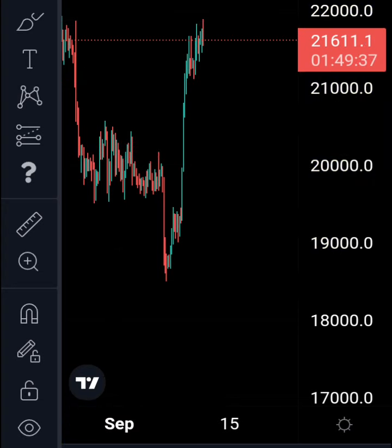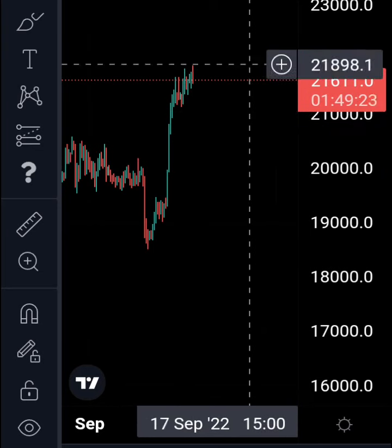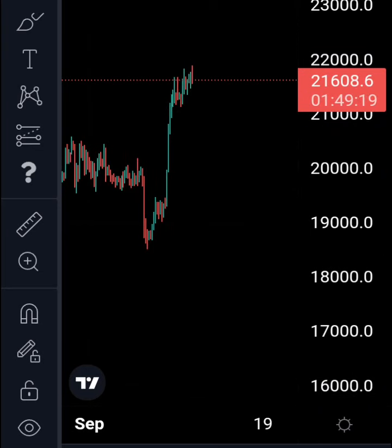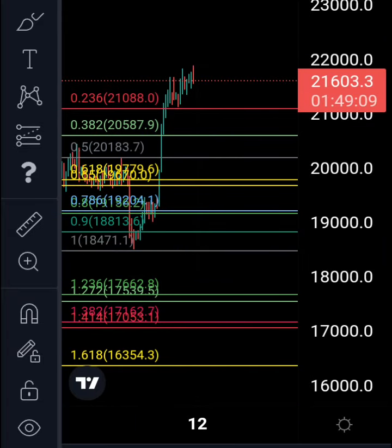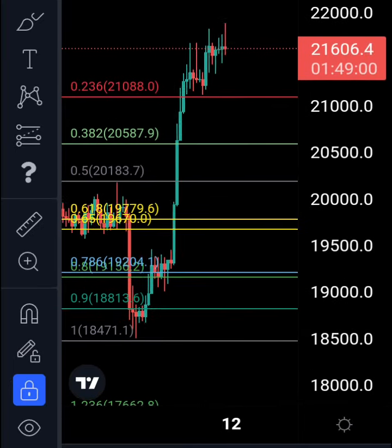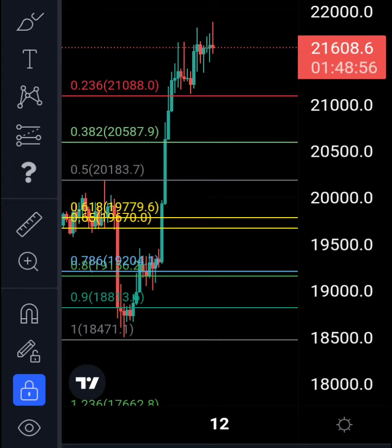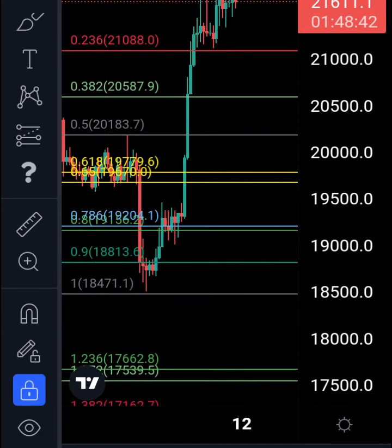What are the possibilities? If we get a rejection from here and consider this as the end of the correction — or just the end of one wave up — then we're going to have an A, then a B, then a C, and then come up for a big wave three down. Bitcoin loves Fibonacci levels: our 0.618 lies exactly at 19,779.6. Other levels to watch are 21,088, 20,587, and the 0.5 at 20,183. Bitcoin loves the golden pocket — it might come as low as 19,779, and I think we might pull back to around 20,045.